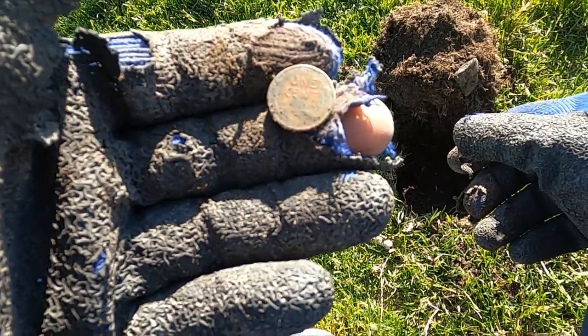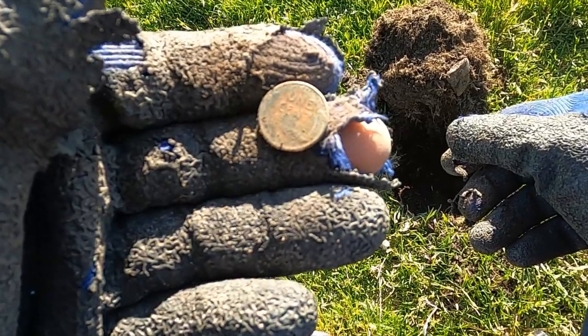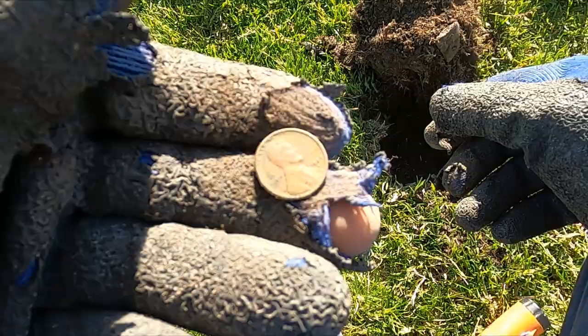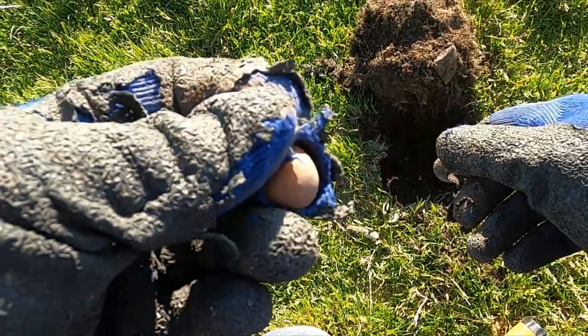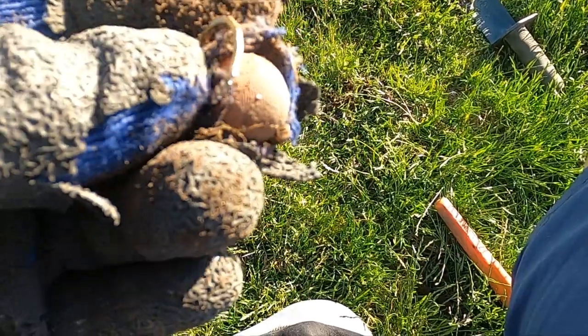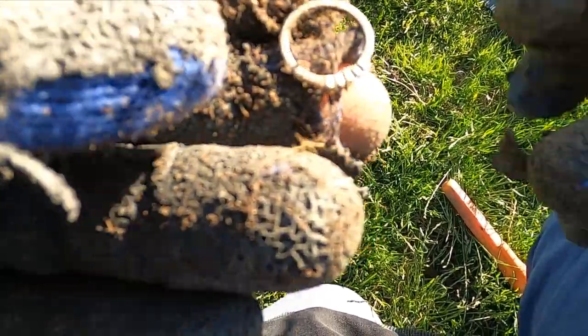All right, I'm back doing a lawn next to a swimming area. I grabbed this 1957 wheatie - a little unexpected. Let's see what else we can get. I did get a ring here, came up a 17 on the Equinox, but I'm afraid that one's gonna be junk.